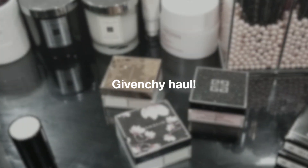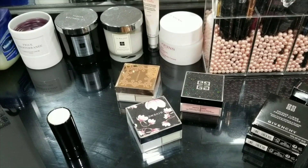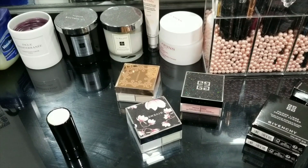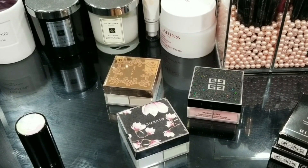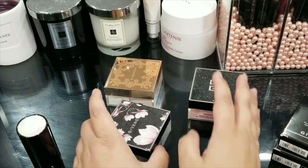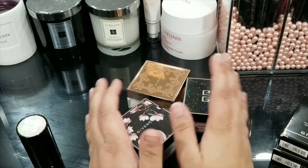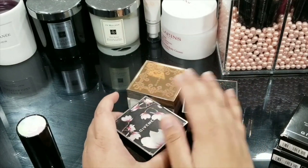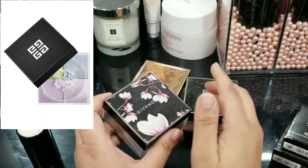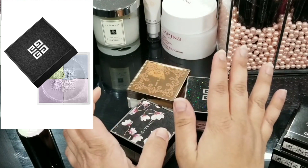Hello everyone, today I have a bigger haul than I expected. I want to show you guys what I picked up from the brand Givenchy — it's a cumulative haul. I've purchased products from different websites and I'll let you guys know each and every item from where I picked it up. I'm going to start off with the main star, which are the powders I've been wanting to talk about.